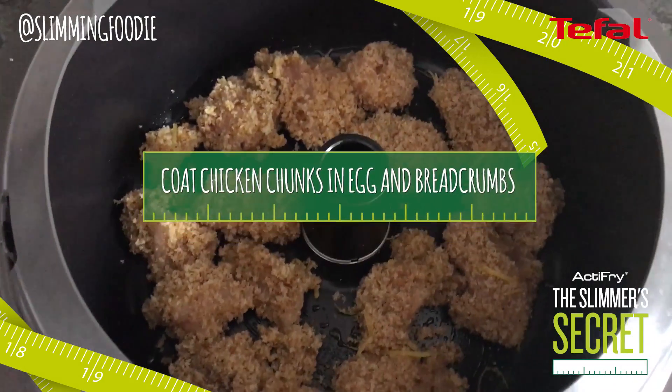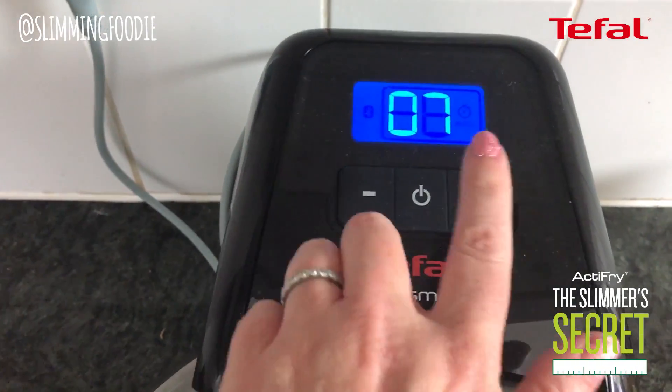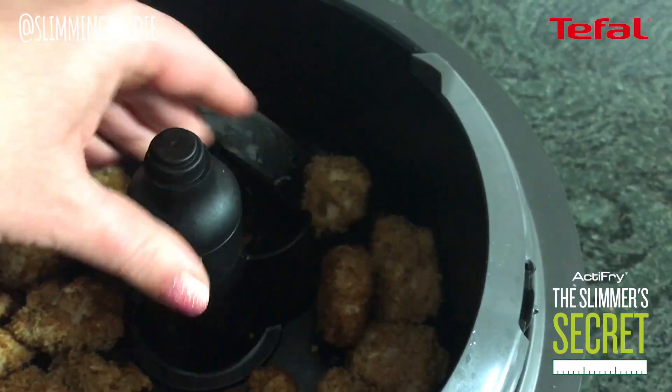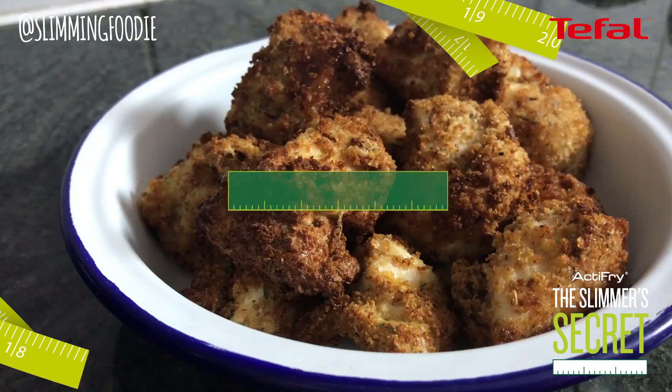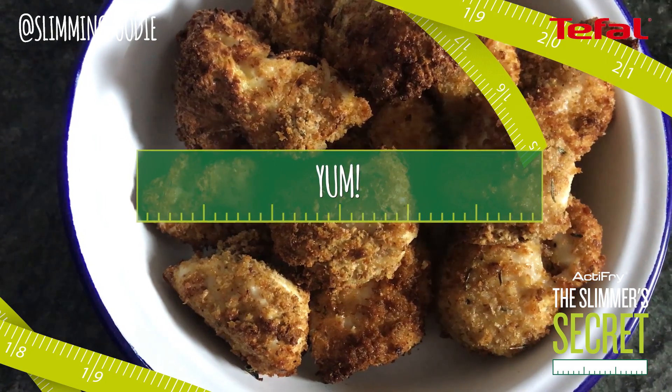Put the chicken nuggets in the pan with no paddle. I'm going to set the time to start with at seven minutes. I'm going to put the paddle in because we're halfway through cooking, and there we have beautiful, crispy, golden chicken nuggets.